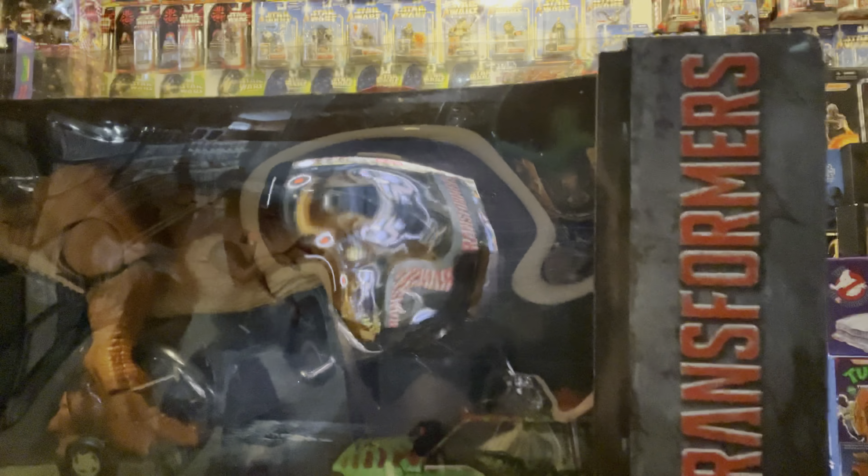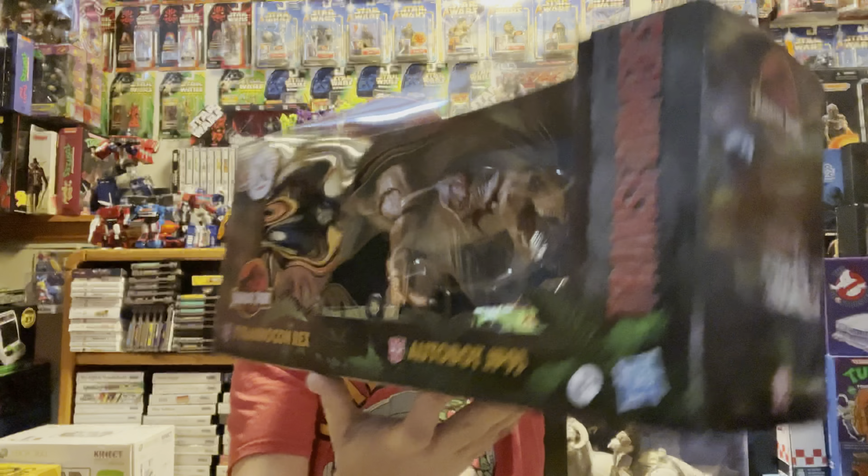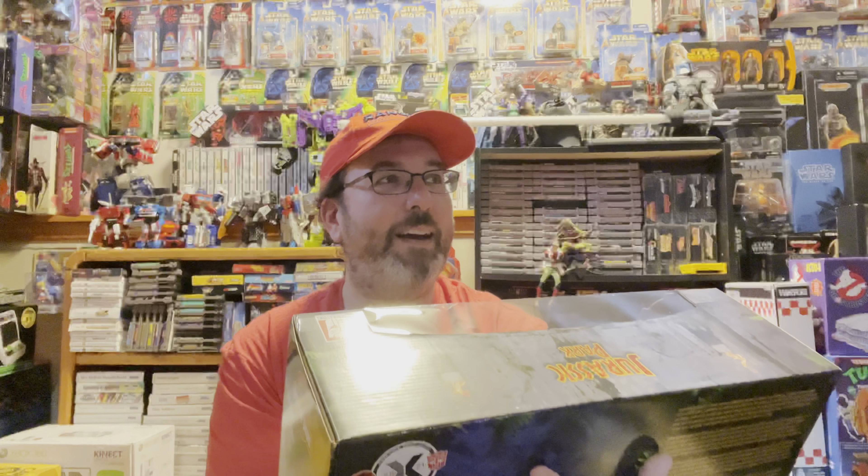Next, this came from Hasbro Pulse and I was shocked at how quickly it came — it dropped on their website probably less than two or three weeks ago, and usually I figure it's a pre-order that'll arrive in six months, but it arrived this week. It is the Jurassic Park Transformers collaborative T-Rex — a transforming T-Rex that also has the Jeep that transforms. This is a really beautiful piece and it's going to go well with the Back to the Future and Ghostbusters crossovers I already have.